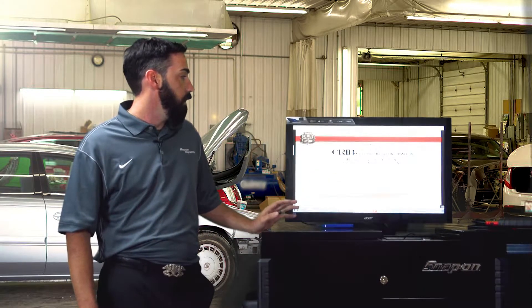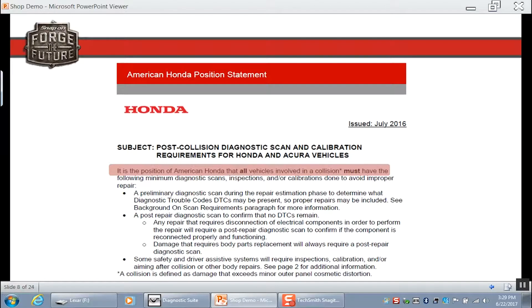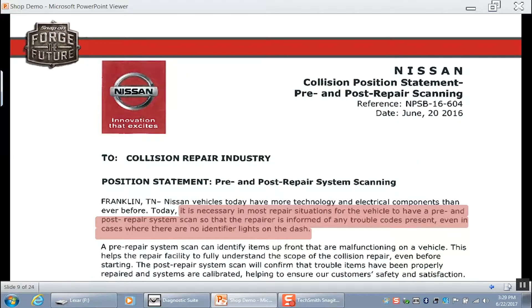Toyota, Lexus, and Scion — Toyota strongly recommends that repair shops perform a health check diagnostic scan before and after every repair to identify and document diagnostic trouble codes. It is the position of American Honda that all vehicles involved in a collision must have the following minimum diagnostic scans, and they are nice enough to actually spell out exactly what they want done to their vehicles. Nissan states it is necessary in most repair situations for the vehicle to have a pre and post repair system scan — not as strong language as GM or Mopar, but they're still wanting it done.